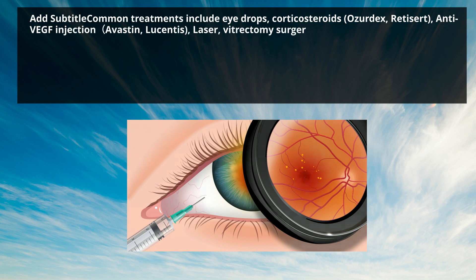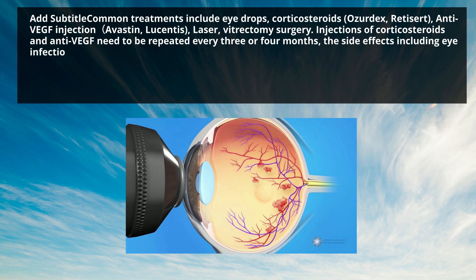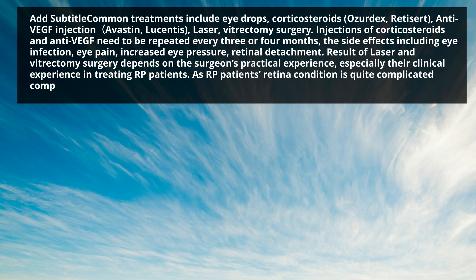Injections of corticosteroids and anti-VEGF need to be repeated every 3 or 4 months. Side effects include eye infection, eye pain, increased eye pressure, and retinal detachment. Results of laser and vitrectomy surgery depend on the surgeon's practical experience, especially their clinical experience in treating RP patients, as RP patients' retinal condition is quite complicated compared with normal healthy people.